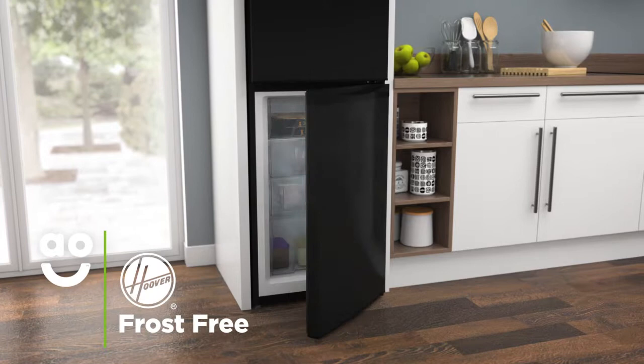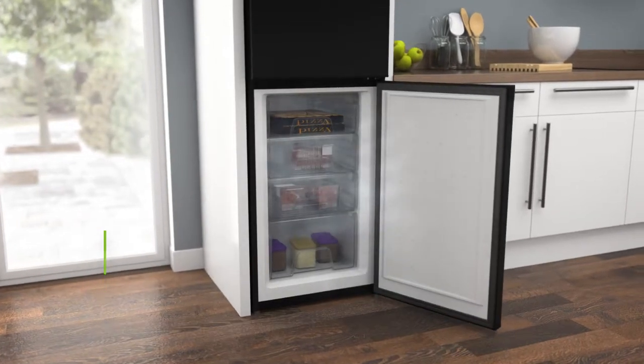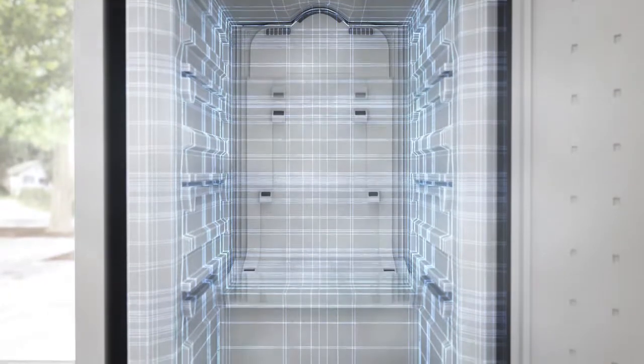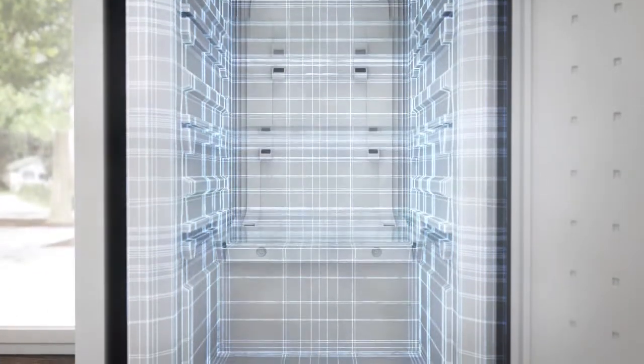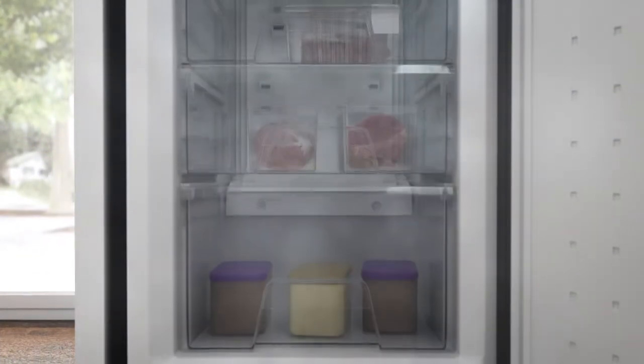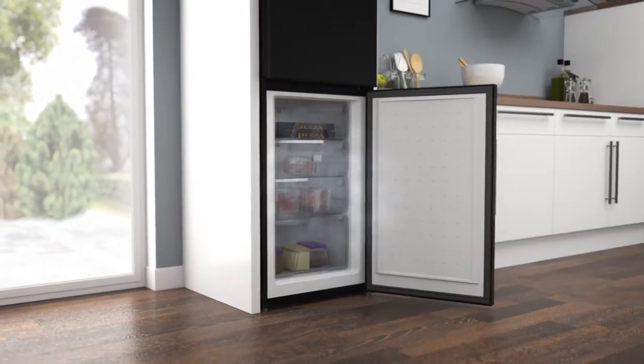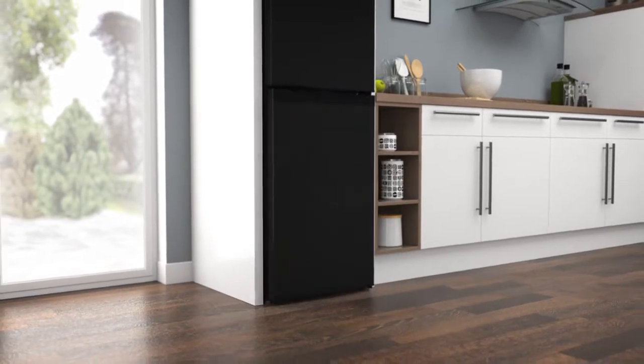Frost Free technology keeps the freezer completely ice-free. A fan at the top of the cabinet continuously spreads cool air around the freezer. This stops any icy buildups forming on the walls and on your food packaging. So your groceries will stay evenly frozen, in good condition, and it saves you the task of manually defrosting.